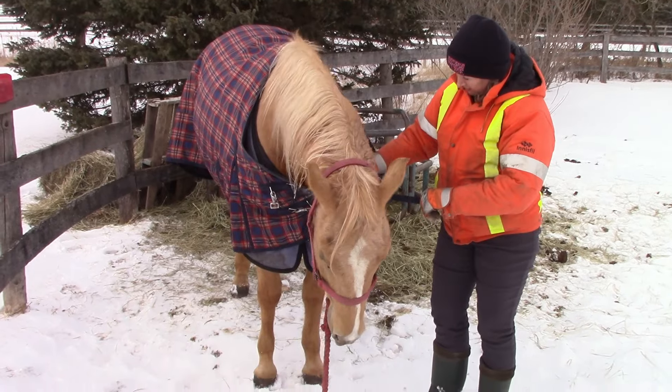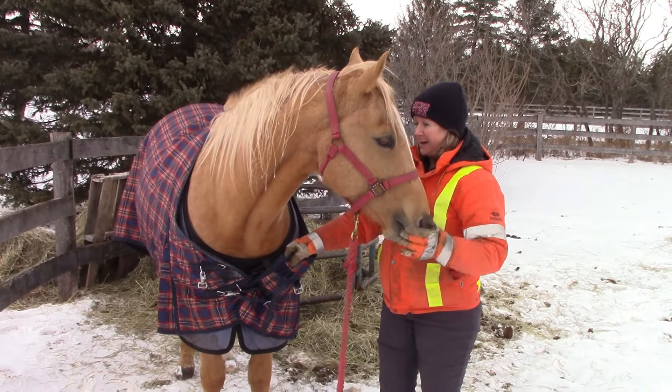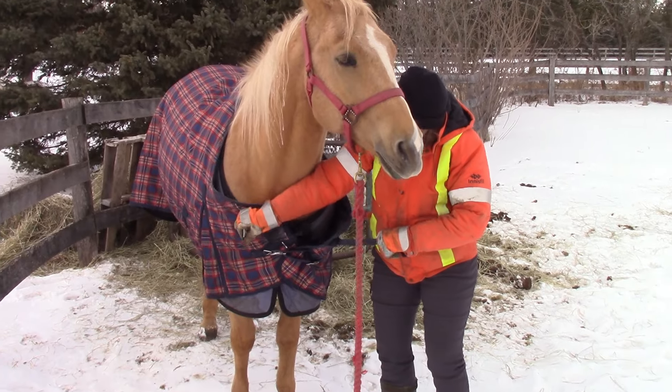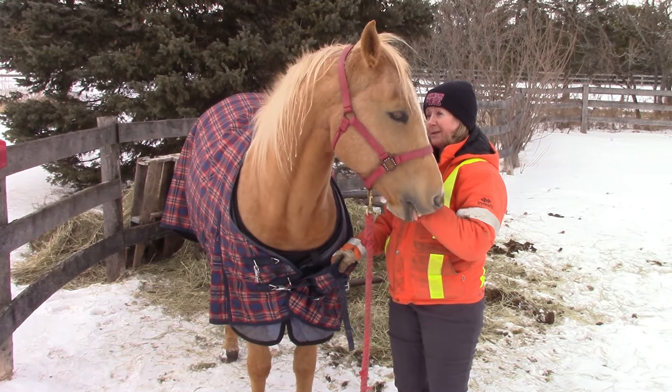Dude, being his usual self, has managed to undo one of the straps on his blanket — on the front of the top buckle. This will need a repair, just a simple repair.